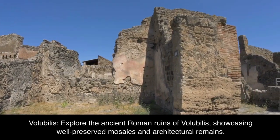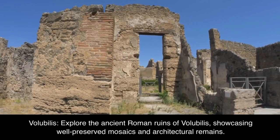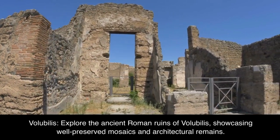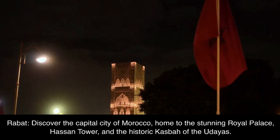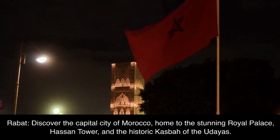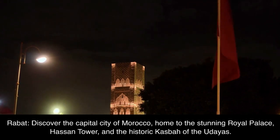Volubilis. Explore the ancient Roman ruins of Volubilis, showcasing well-preserved mosaics and architectural remains. Rabat. Discover the capital city of Morocco, home to the stunning Royal Palace, Hassan Tower, and the historic Kasbah of the Udayas.